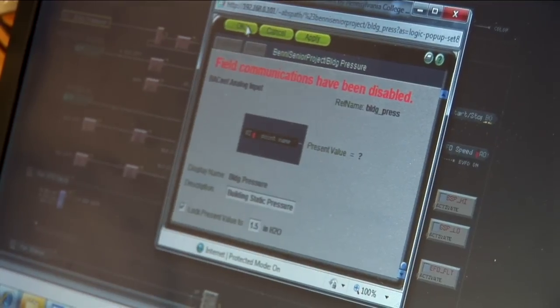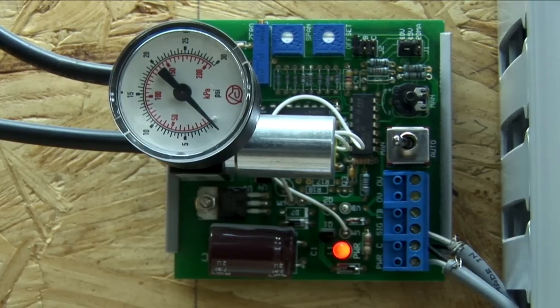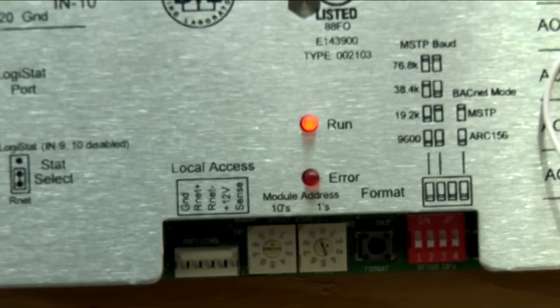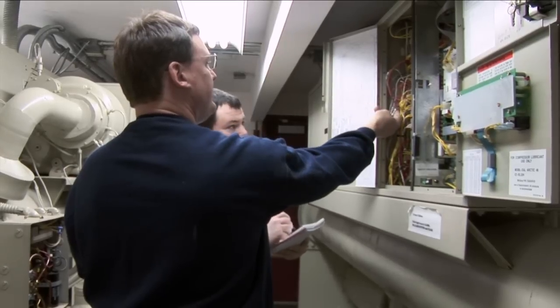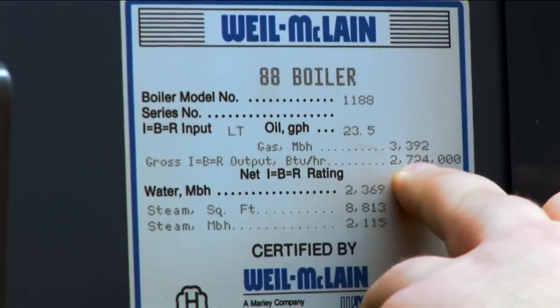Building automation is, in the simplest sense, controls for building systems — controls for air handlers, chillers, heating and cooling of buildings — and how to do that as efficiently as possible and as cost-effectively as possible.